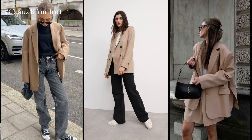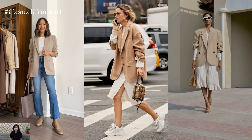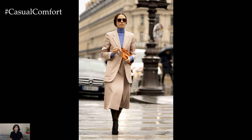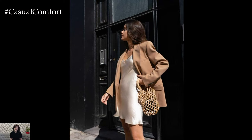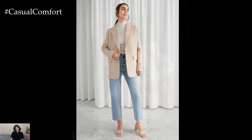Transitioning to a more casual setting, a beige blazer effortlessly elevates everyday denim into a chic and polished outfit. Picture styling the blazer with high-waisted jeans or distressed denim shorts, paired with a basic tee or a striped sweater for a relaxed yet put-together look. Adding a statement belt and sneakers or ankle boots injects a touch of personality and modern flair, perfect for brunch dates or casual outings with friends.